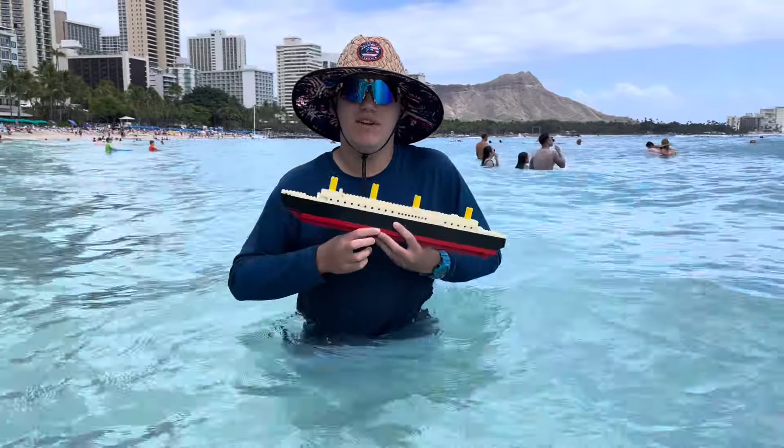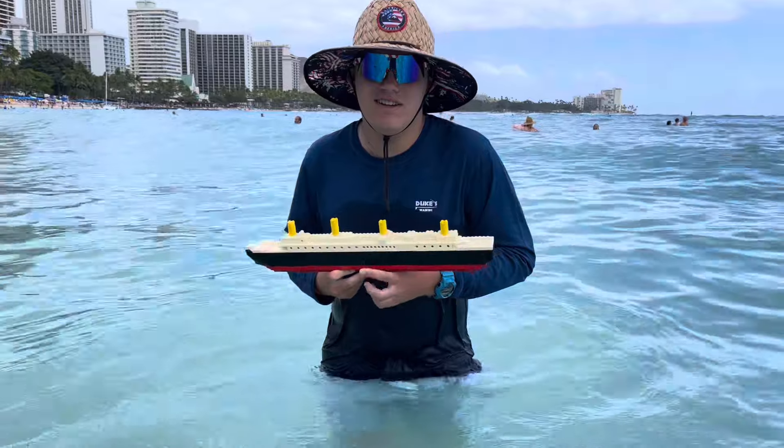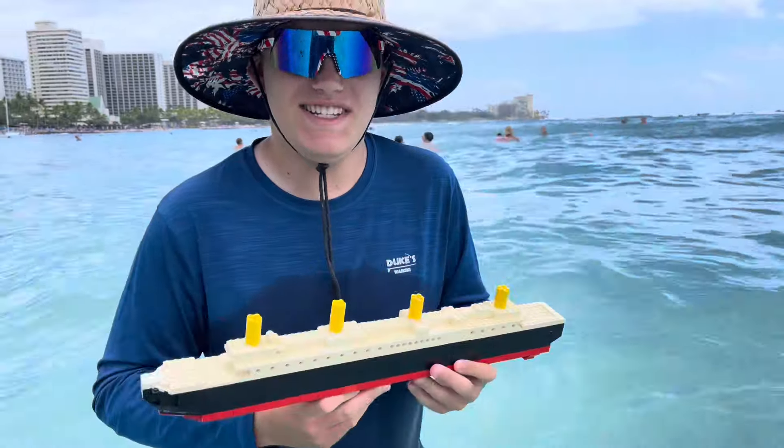Hi guys, ladies, and welcome today. We're here at Waikiki Beach and we're going to be sinking the Titanic Lego. As you can see, it's a lot of waves today — better day for Titanic surfing, I'd say, than the actual sinking.